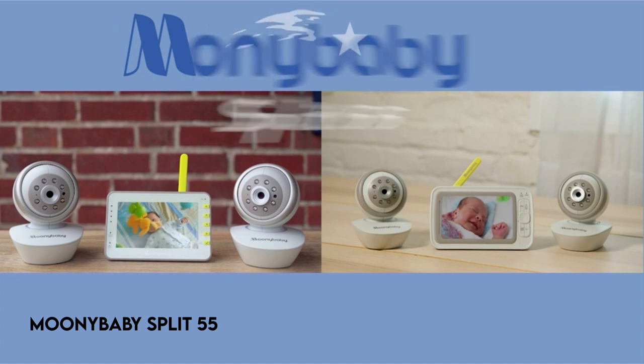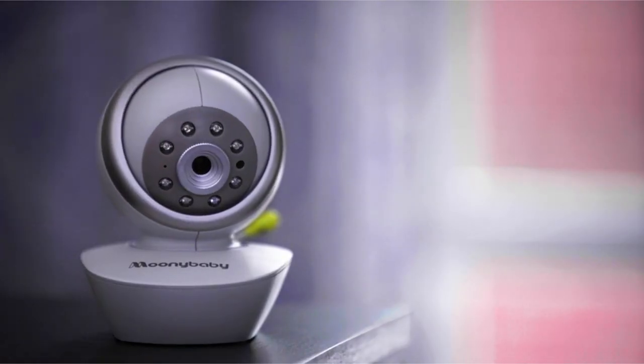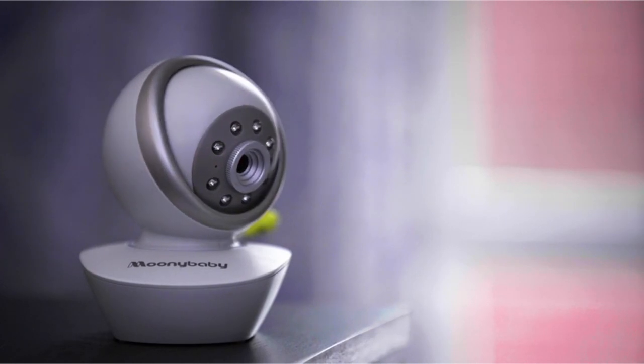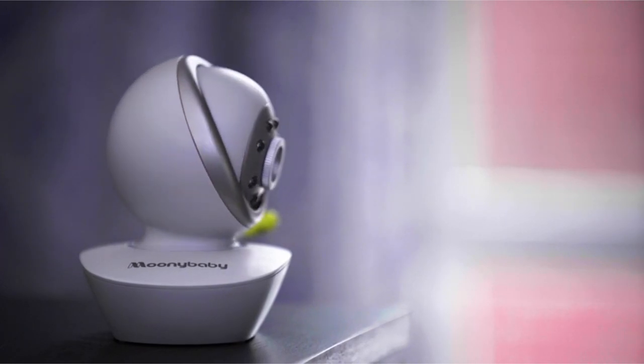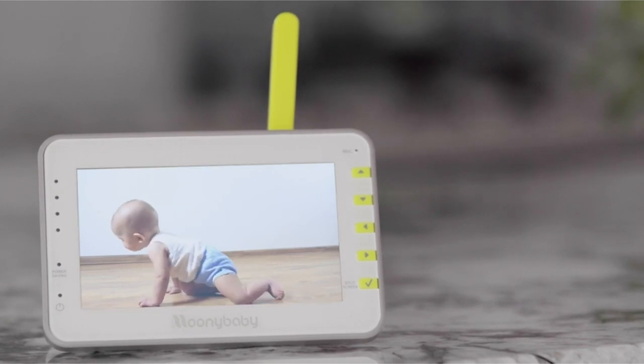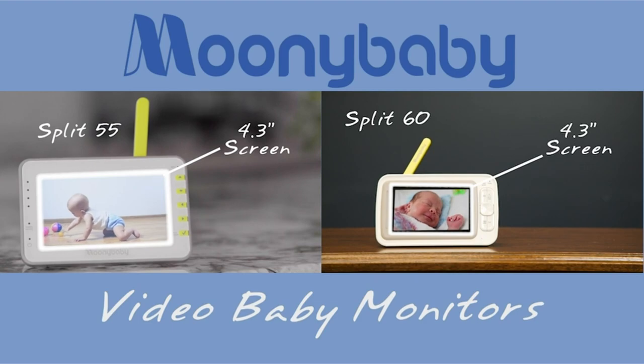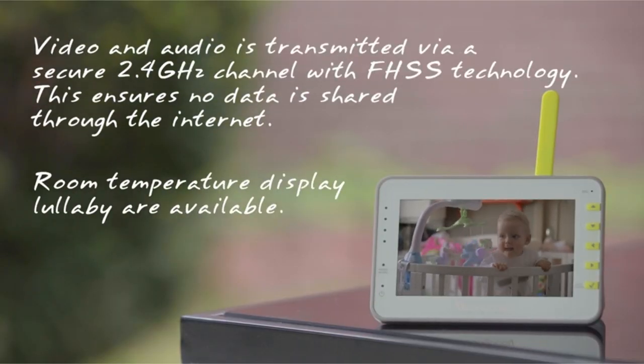At number 5: Mooney Baby Split 55. Enjoy the ease of split-screen watching with the option to select audio from a single camera, allowing you to monitor two rooms or both of your children at the same time without missing any important moments. Take command with remote pan, tilt, and zoom capabilities via the parent unit, allowing you to keep an eye on your child from anywhere in the room.